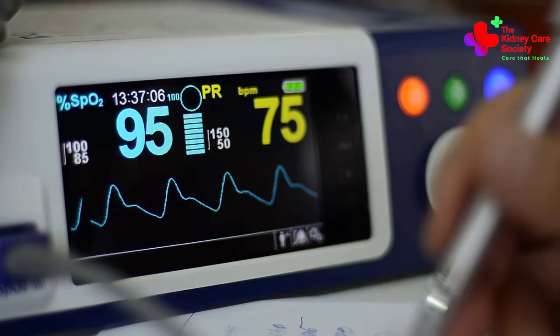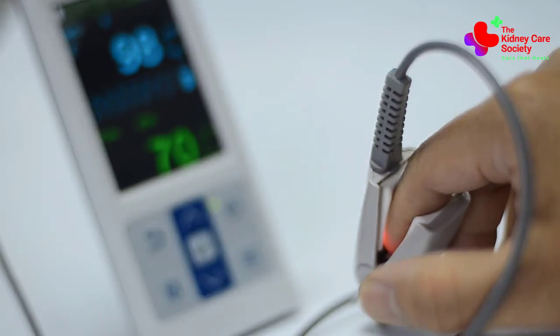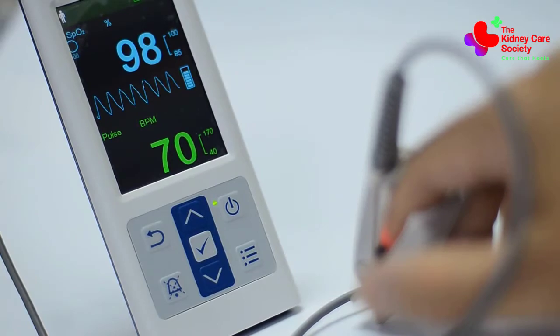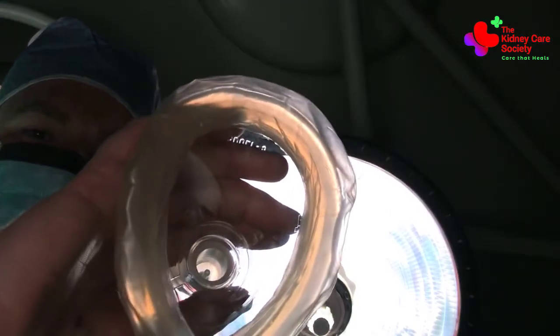The normal blood oxygen saturation level for someone who is healthy will be around 95-100%. An oxygen level below 95% indicates that there is a lung problem. A level below 92% would suggest that the person is seriously ill and may need supplementary oxygen or to be monitored in the hospital.